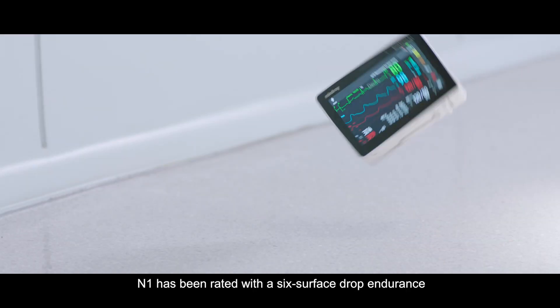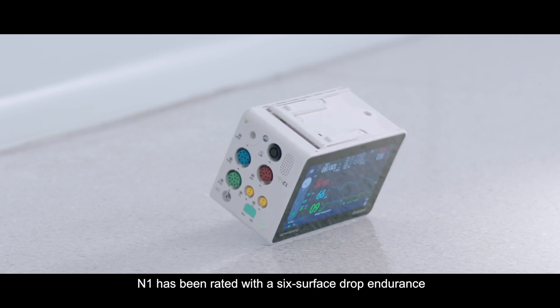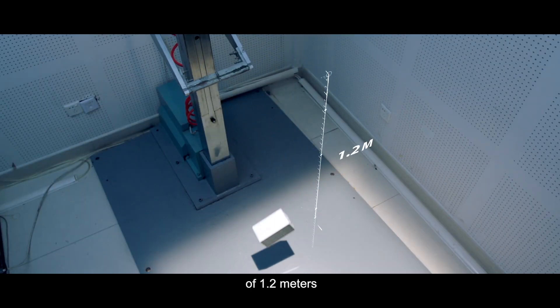With its strong infrastructure and enclosure, N1 has been rated with a six-surface drop endurance of 1.2 meters.